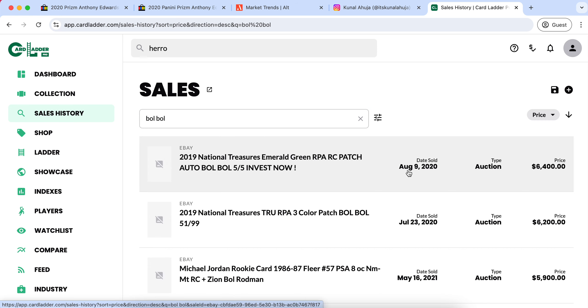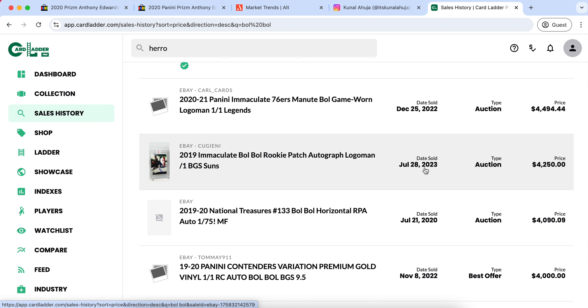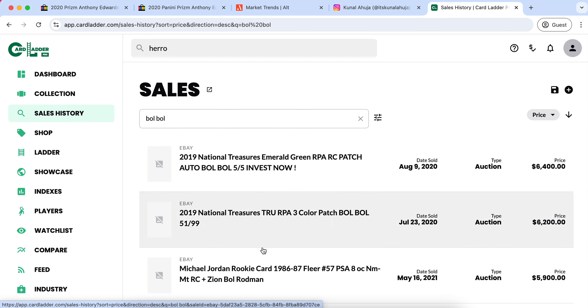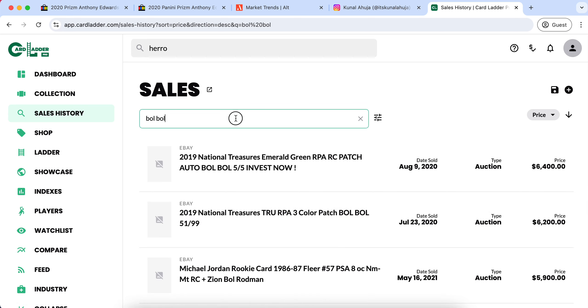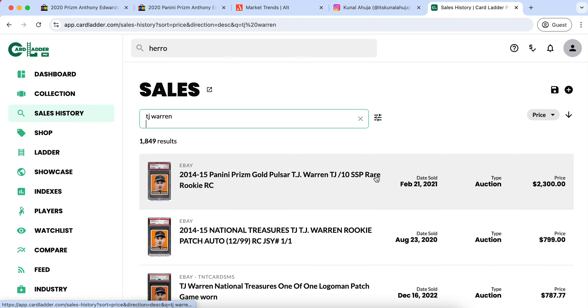We saw his Trueauthentics NT in a BGS 9.5 at one point sell for over $30,000. This is not a one-of-one, not out of three — it's a true/99. It sold on September 29th, 2020 for $30,700. A lot of investors who bought into the hype during the bubble took massive losses. That card is down around 90% to this point, and just the fact that a true NT of Tyler Hero sold for over $30,000 I find to be pretty crazy.